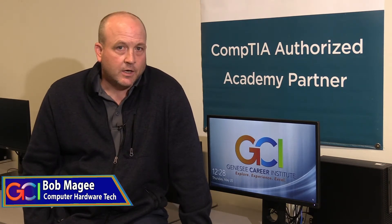Hi, I'm Mr. McGee. I teach the computer hardware tech and the advanced computer hardware tech programs here at GCI. In the first year class we learn about all the hardware and software that goes along with a PC. In the second year course we learn about networking and security.